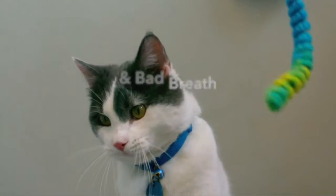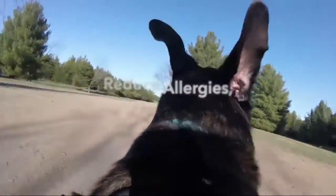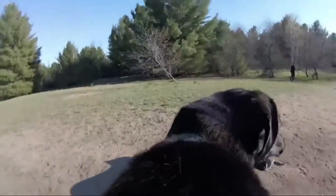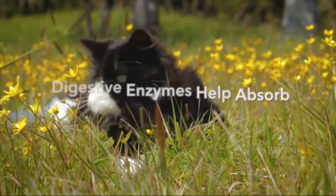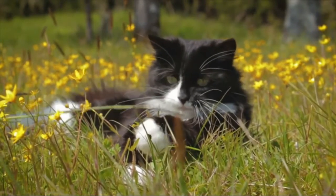Probiotic Powder for allergy relief, hotspot treatment, diarrhea, yeast infections, itching, gas, bad breath, scratching, bloating, and constipation. Improves health and happiness.